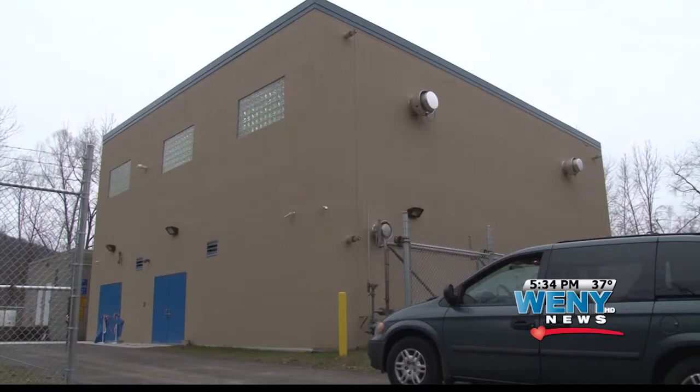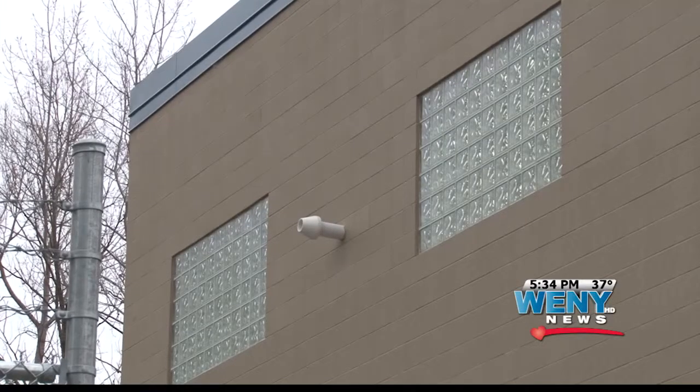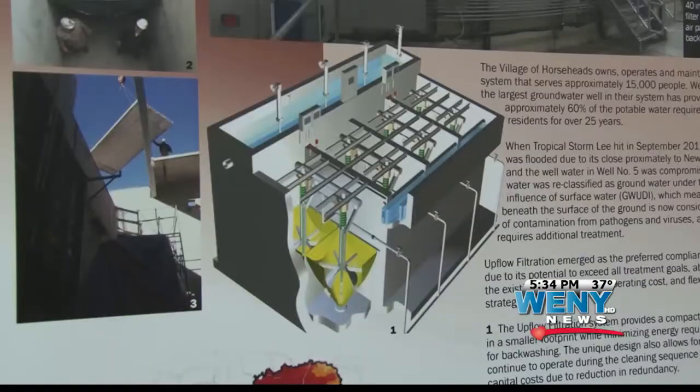Thinking ahead a little bit more, we are also going to connect our other well, well 4, to the filters, so that if we, in turn, need more water, or this shuts down, or whatever the cause might be, we have a backup system that's as good or better than what we currently have.